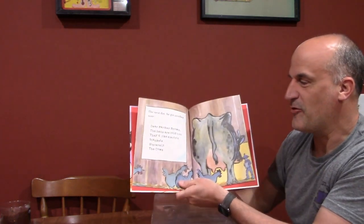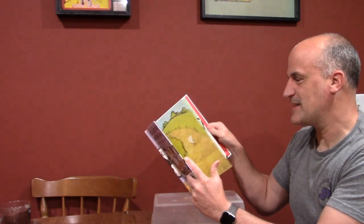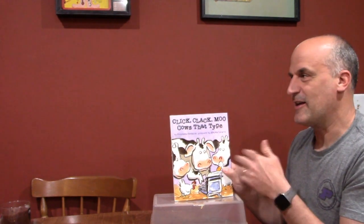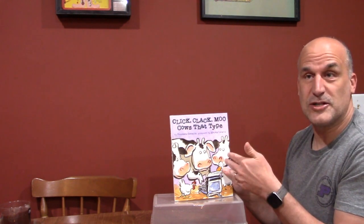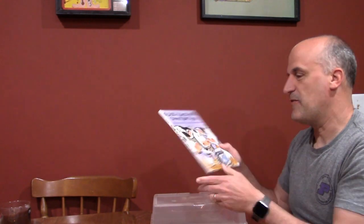Another one I really enjoy is 'Click Clack Moo: Cows That Type.' The basic idea is that cows in the barn find an old typewriter and start writing demands to their farmer — 'Farmer Brown, the hens are cold too, they want blankets.' The farmer gets fed up because they're cows and shouldn't be doing that. You can see them typing here, figuring out ways to get things from the farmer. There are five or six books in the series about the cows and their adventures, and they're quite funny.